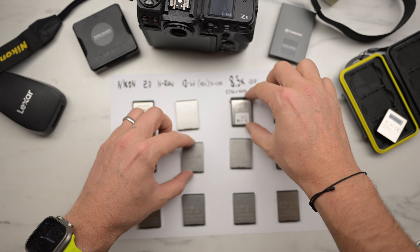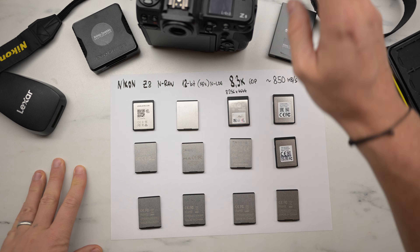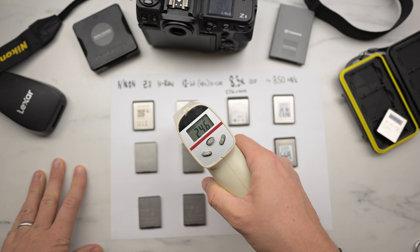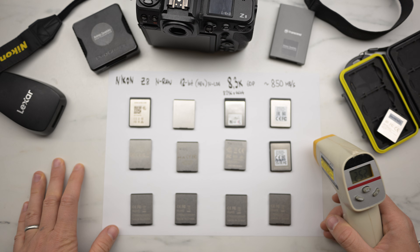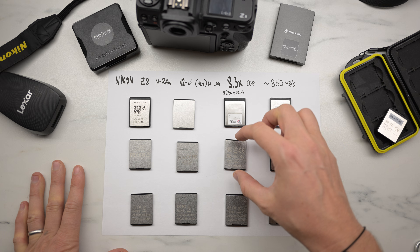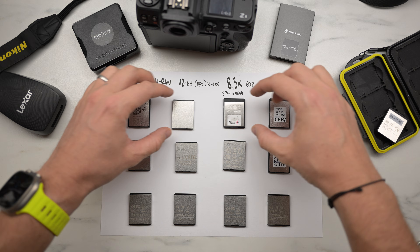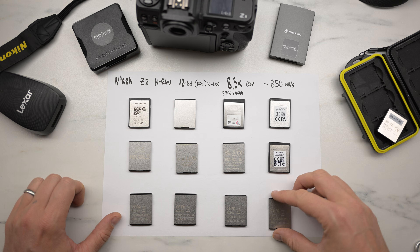After each test, I take a temperature measurement to see the card temperature. It's interesting to see which card is hot, because if a card can sustain the writing speed, it becomes very hot. The faster the speed, the hotter the card will be. Let's start from the worst one.